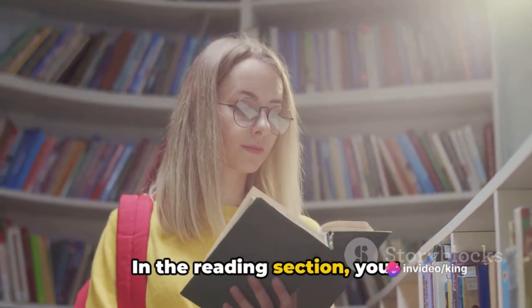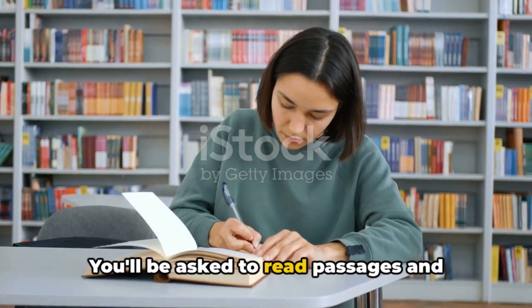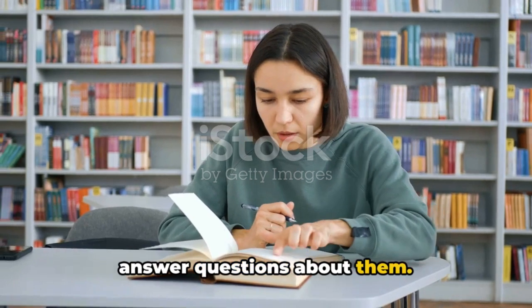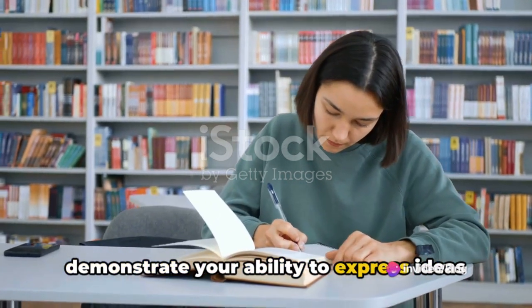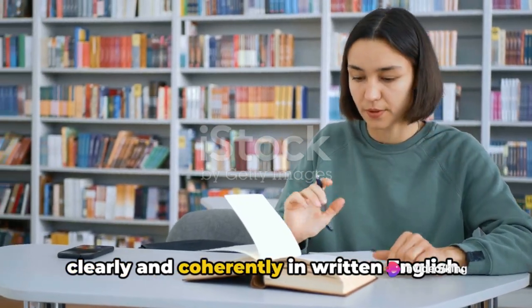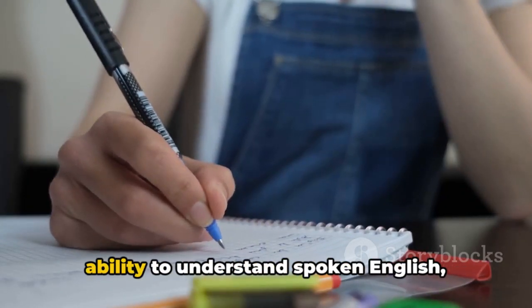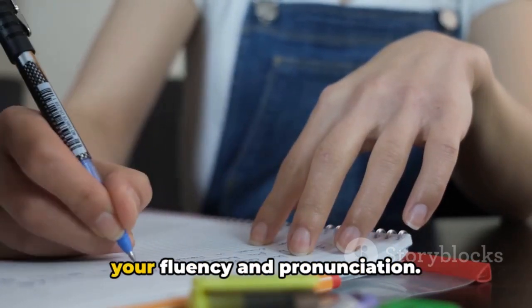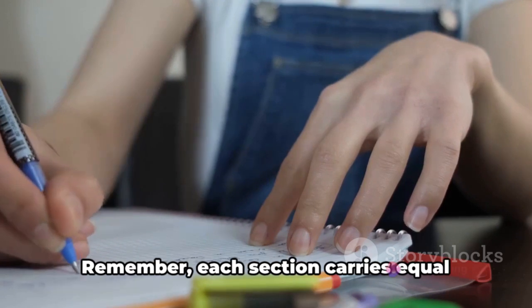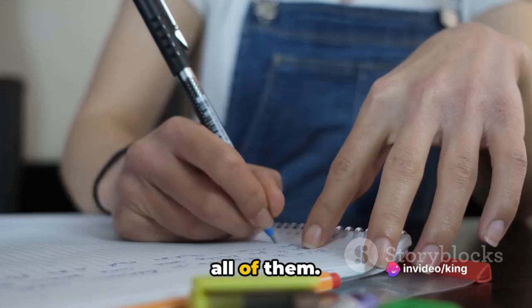In the reading section, your comprehension and vocabulary will be put to the test. You'll be asked to read passages and answer questions about them. For the writing section, you'll need to demonstrate your ability to express ideas clearly and coherently in written English. The listening section will assess your ability to understand spoken English, while the speaking section will evaluate your fluency and pronunciation. Each section carries equal weight, so it's important to prepare for all of them.